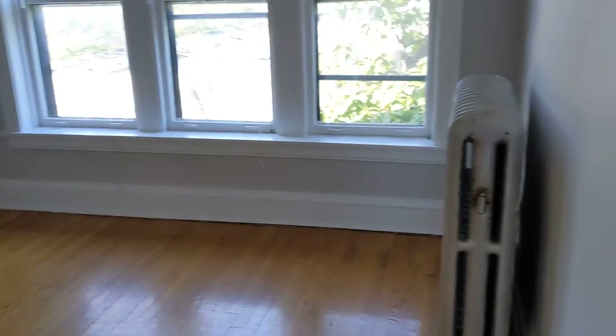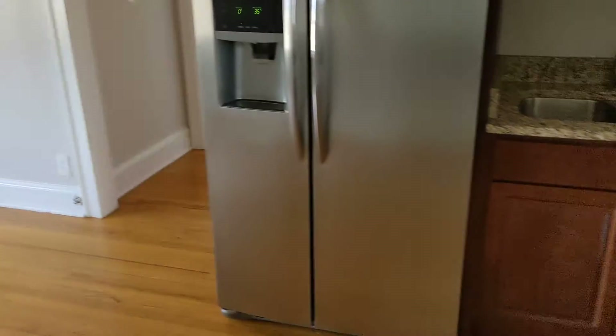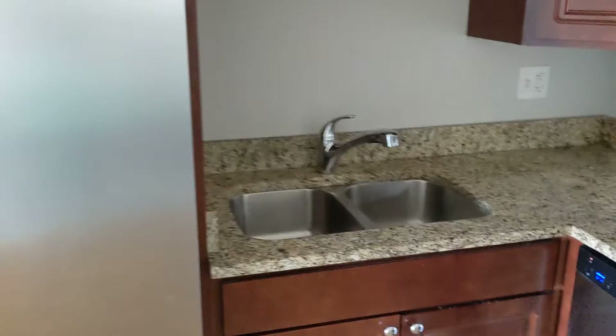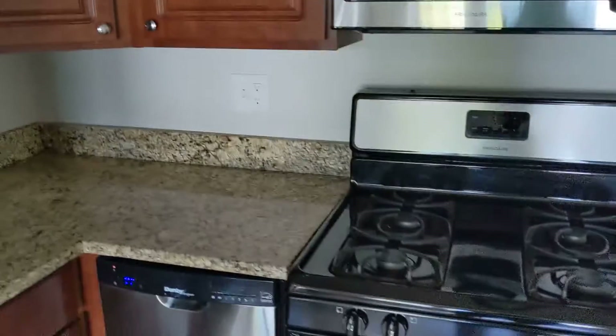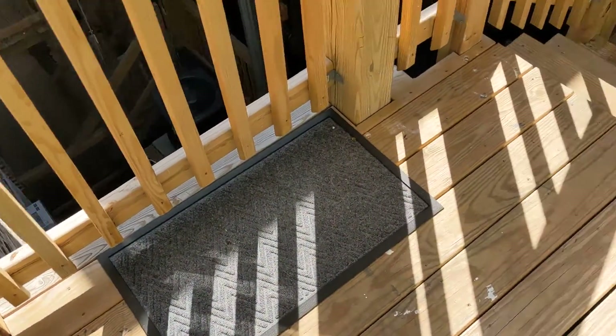These little decorative lights throughout the apartment — there is also one in the bedroom. And this is the living room. Ceiling fan and a lot of natural light, and a fully updated kitchen.